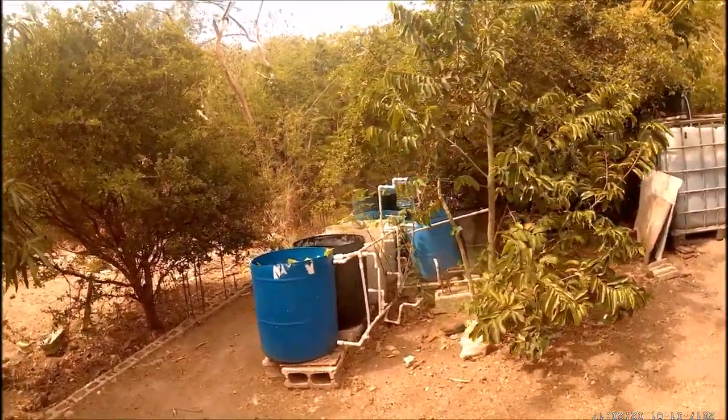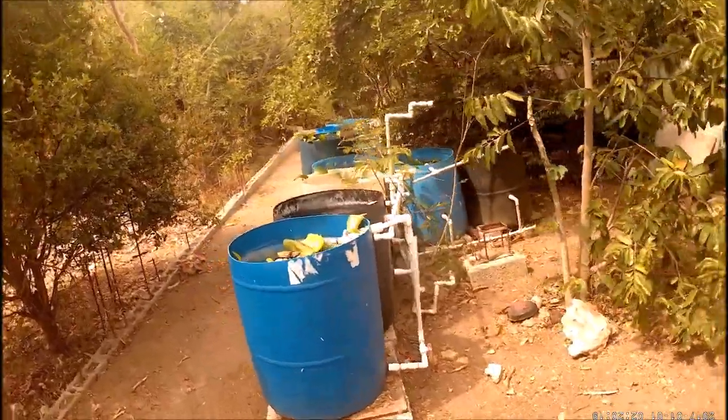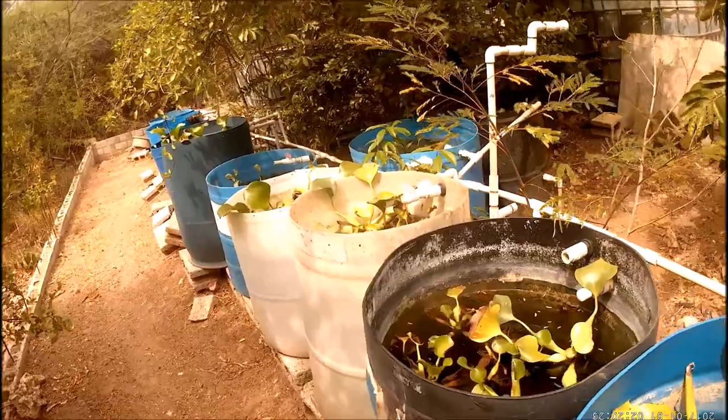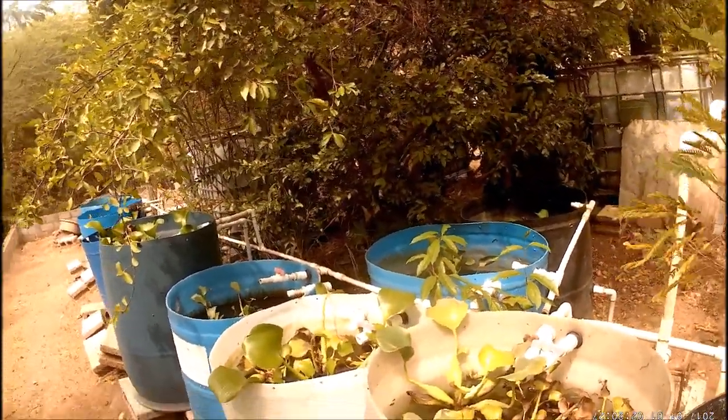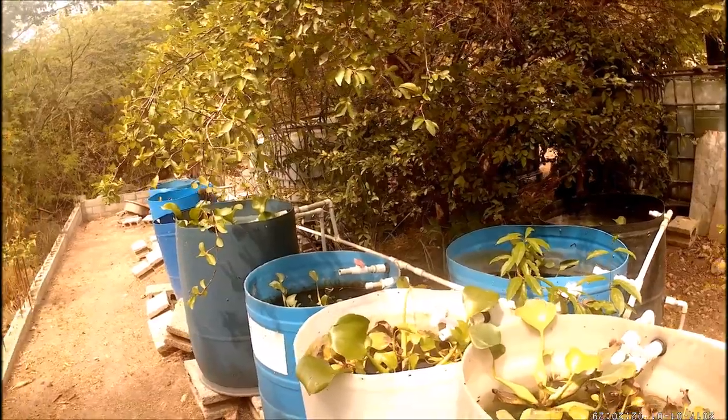Hi everybody, welcome to another episode of Fish Kitchen Jamaica, welcome to my channel. So I was doing regular maintenance on my pond — storing up the substrate, doing some deep cleaning, taking fish from one area and putting them to another area.